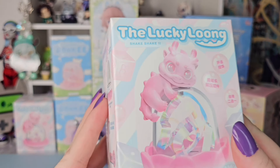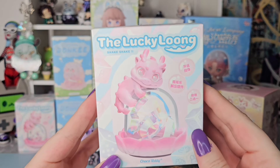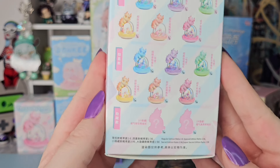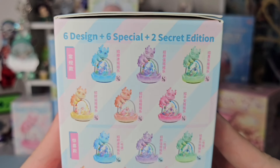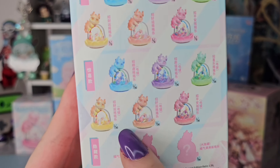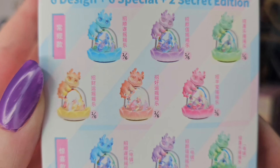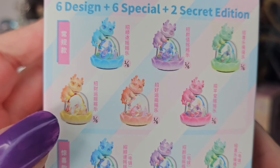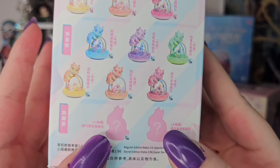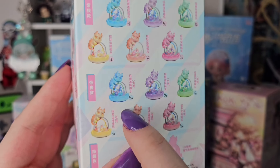Next we have — I'm like absurdly obsessed with these — the Lucky Long Shake Shakers by Choco Teddy. I don't know why, I think they're just the cutest things. They have six designs, six specials, and two secret additions. The specials have this sort of electro shine on them but they're the same colors. I love all the colors so much except for yellow — please, no yellow. The secret additions are gold yellows, so I don't want those either.